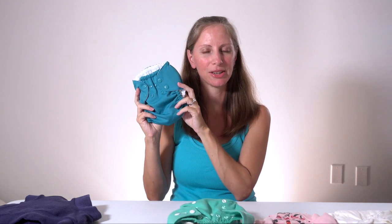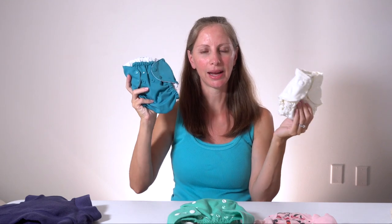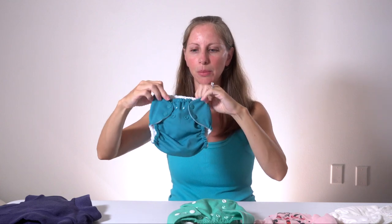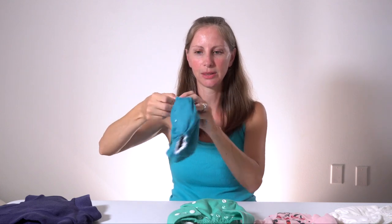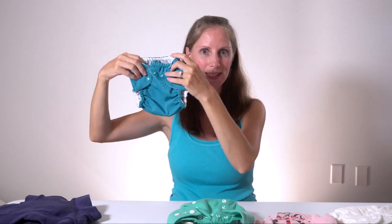This Assembly Baby diaper cover, made from recycled polyester, is another option for using over prefolds or over the Assembly Baby fitted diapers. What really caught my eye about this particular cover is that it has elastic both on the front waistband and on the back, so potentially you could pull up this cover.